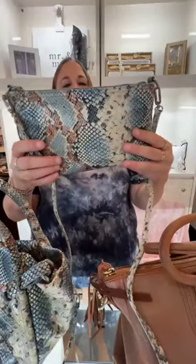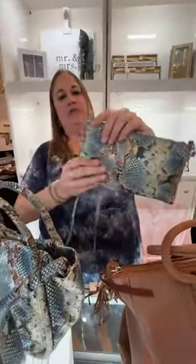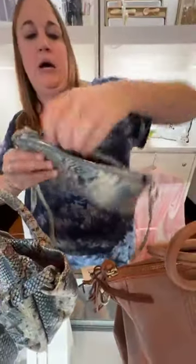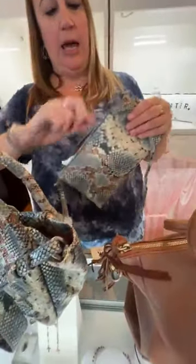This one is so sweet — this is the Darcy Crossbody in Blue Tempest. It's just a timeless little crossbody bag. It has a nice long crossbody strap, a nice pocket back here, and tons of room inside. That's $148.